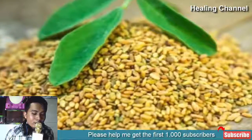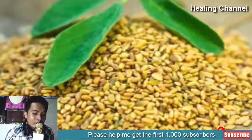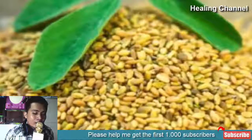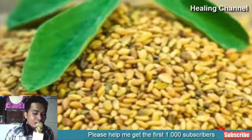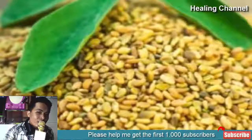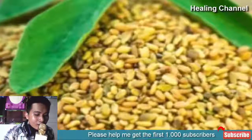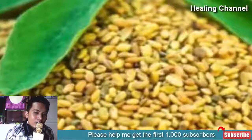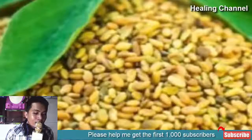4. Green tea and fenugreek powder: Fenugreek powder is highly capable of making your skin beautiful and attractive. To enjoy maximum results, mix green tea and fenugreek powder together. Take 2 teaspoons each of green tea and fenugreek powder and mix them well. Apply the resultant paste on your skin regularly to enjoy acne-free skin.